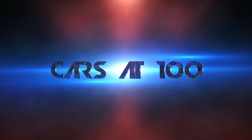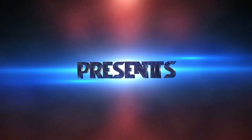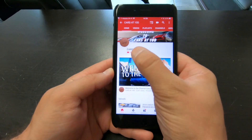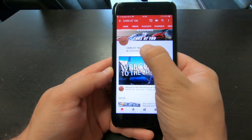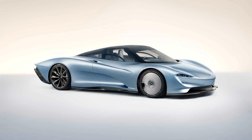Hello, this is Cars at 100 and let's talk about everything automotive. In today's act of performance, McLaren finally released a new flagship of their lineup — their new hypercar. This car is called the McLaren Speedtail.